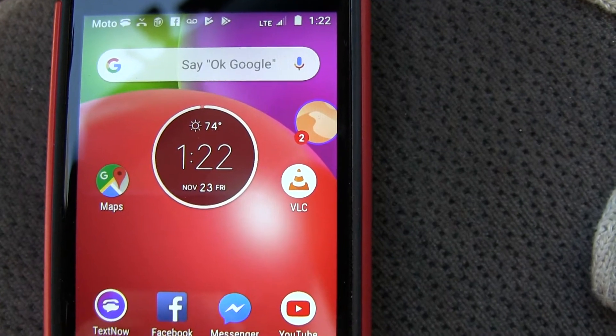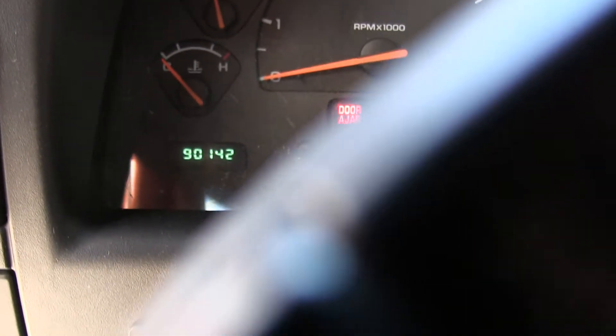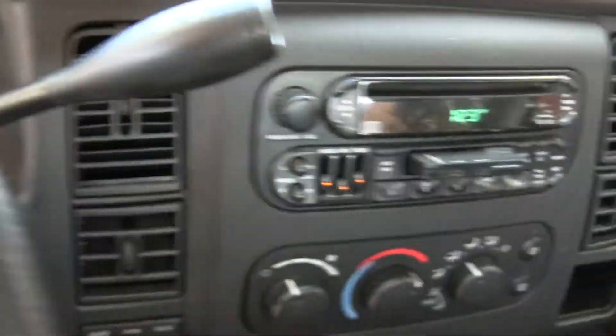Good day. Today is January 23rd, 2018, and the mileage — if you can't see it — is nine thousand one hundred and forty two miles. I've already put the key in, it's there on the clock.